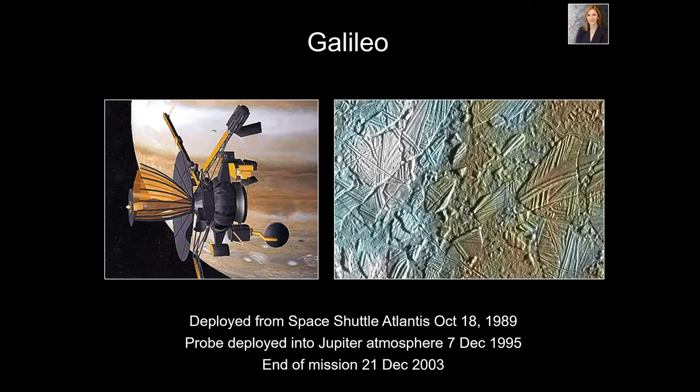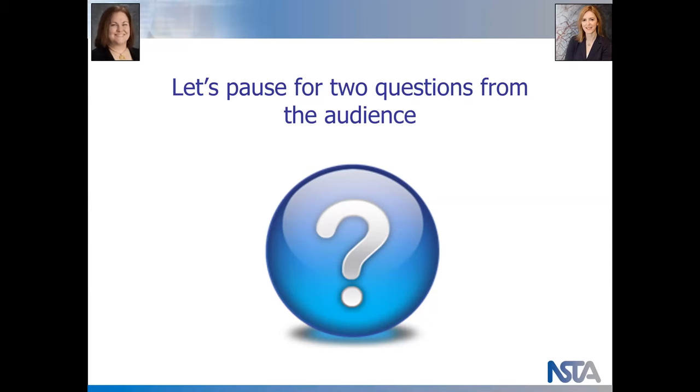Galileo found something called chaos on the surface of Europa — an area where the surface seems to be broken up into plates. The surface was extremely bizarre and unusual, even at the highest resolutions.